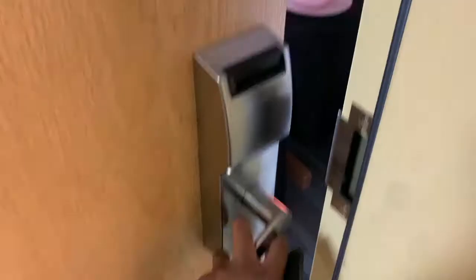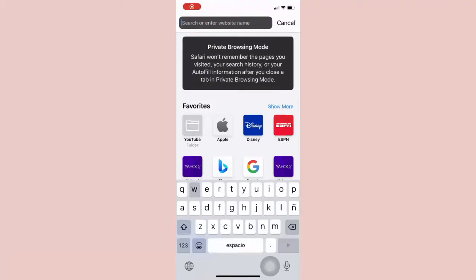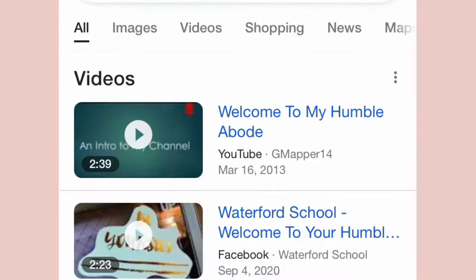First things first, we're going to open the door with our card. Welcome to my abode — homely abode, whatever it's called. Welcome to my dorm, my Harbor Hall suite. Today I am going to show you my suite.